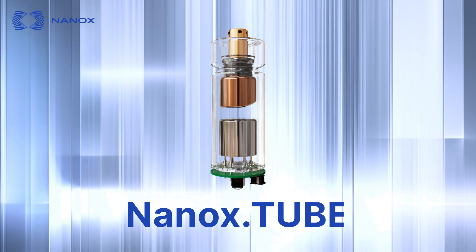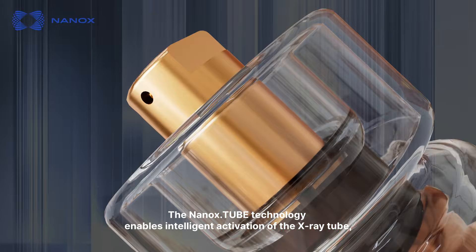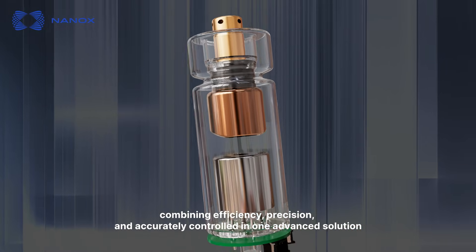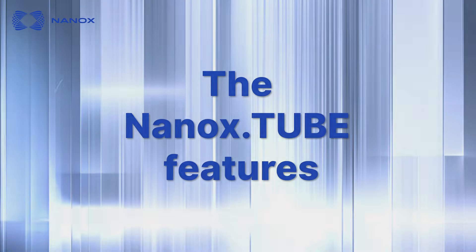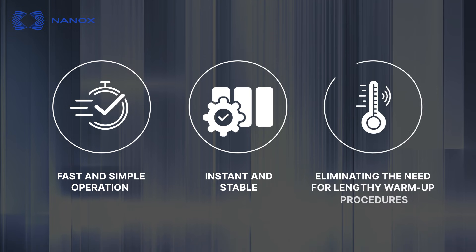NANOX Tube: the NANOX Tube technology enables intelligent activation of the X-ray tube, combining efficiency, precision and accurate control in one advanced solution. The NANOX Tube features fast and simple operation, enables instant and stable activation, eliminating the need for lengthy warm-up procedures.